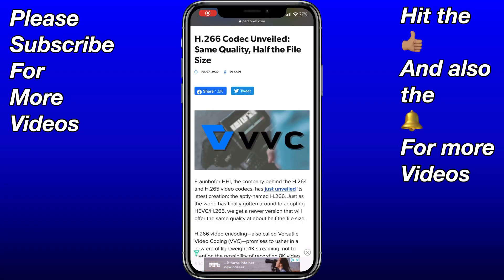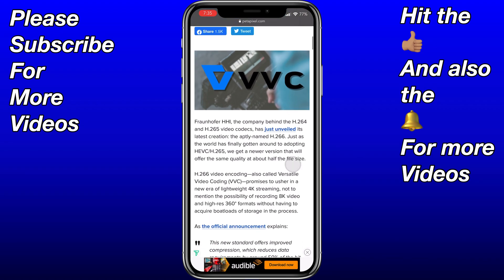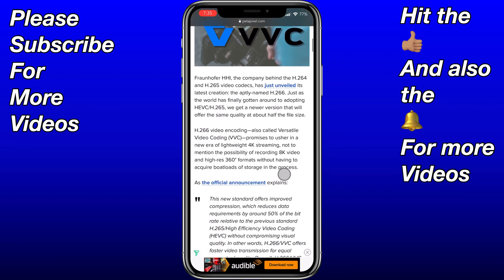Hey everyone, welcome to the video. Today's video is basically just a quick overview of something that came to my attention over a week ago. As you can see from the date on this article — the 7th of July — I did receive a notification of this but just didn't get around to making a video, so since I've got a few minutes I'll sit down and quickly go through this. Essentially, this article is discussing H.266.